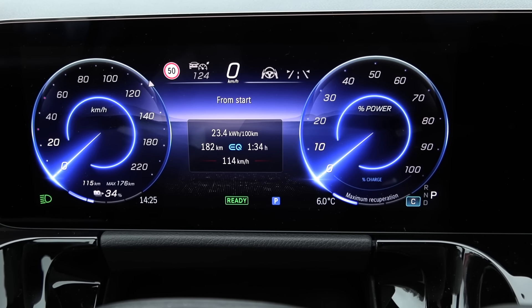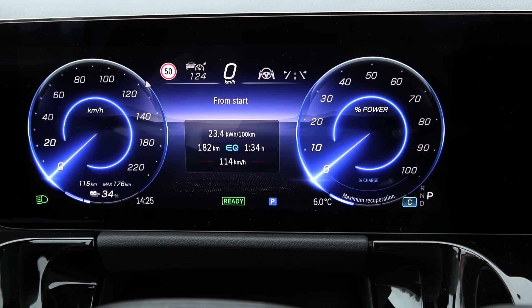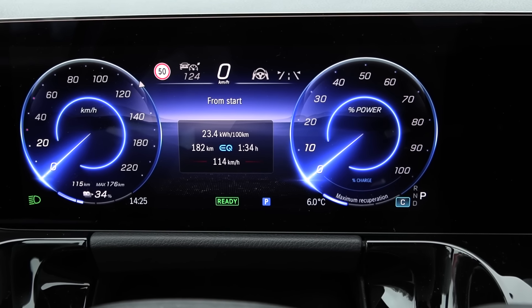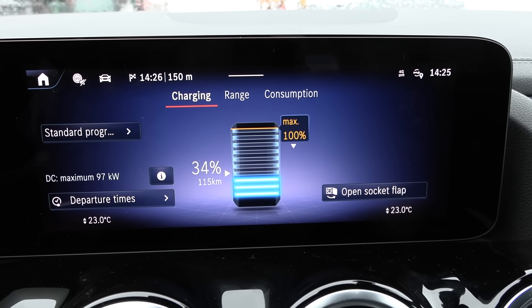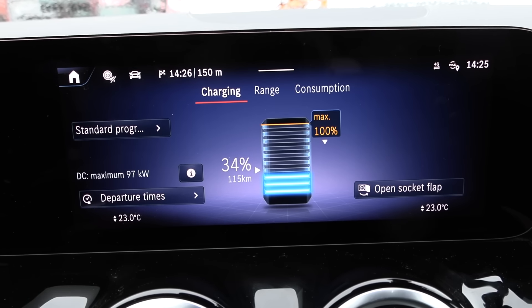All right, result from the 120 test: 234 watt-hours per kilometer. That's pretty good. We now have 34 percent left and the car claims 97 kilowatt, and the cold battery symbol is gone.